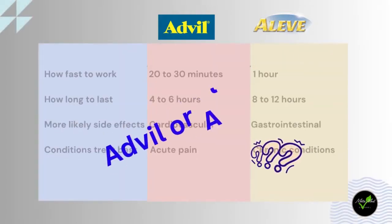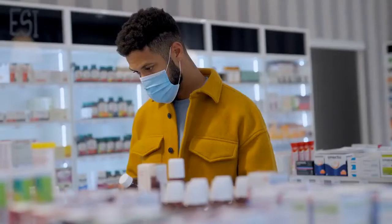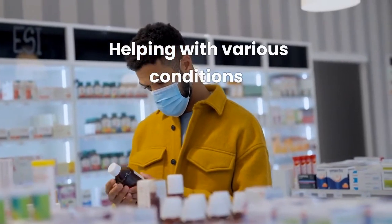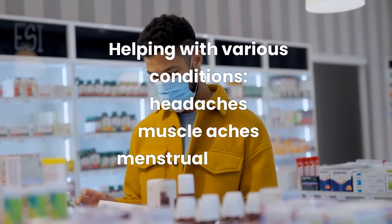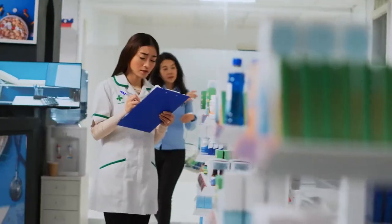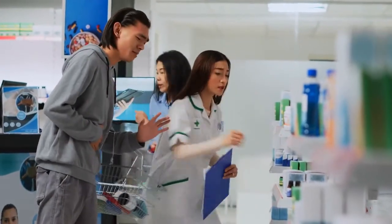Today I'm going to talk about a common question that many people have: which is better, Advil or Aleve? These are two popular over-the-counter pain relievers that can help with various conditions such as headaches, muscle aches, menstrual cramps, arthritis, and more. But what are the differences between them and how can you choose the most appropriate one for your situation?